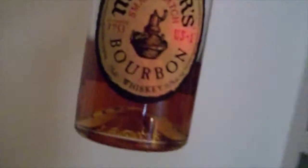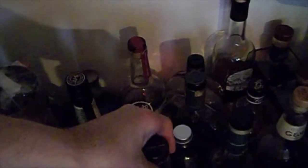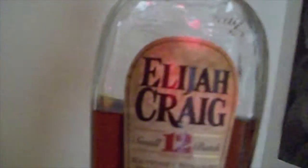Another bourbon — Michter's. Lovely, lovely, lovely. This is a great bourbon. I might even pour me some bourbon next. Here's the Elijah Craig 12, which I still think I can get some of. About half a bottle. Lovely stuff, but it's not my favorite for some reason.